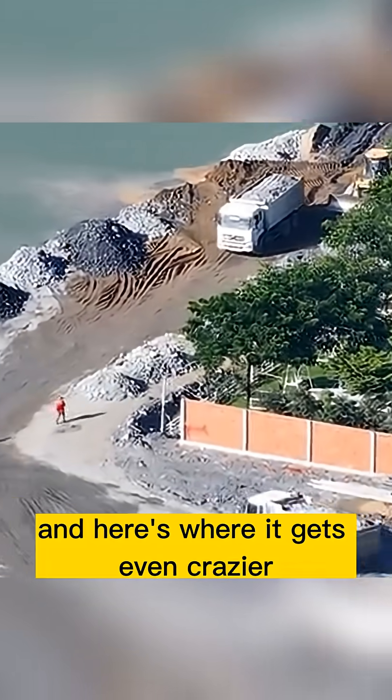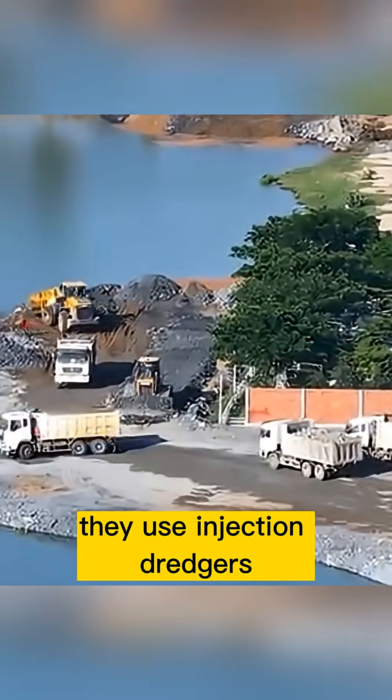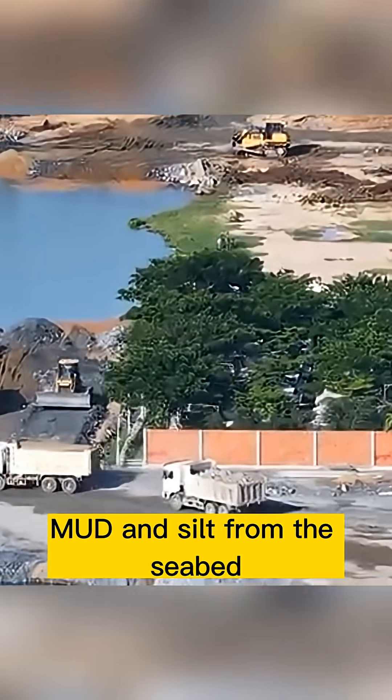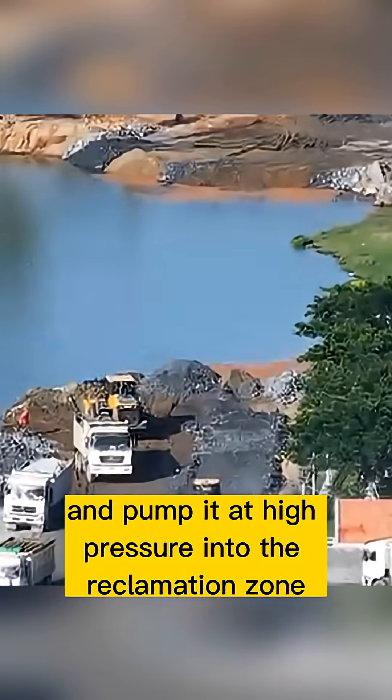And here's where it gets even crazier. In areas with lots of sand, they use injection dredgers — massive machines that suck sand, mud, and silt from the seabed, mix it with water, and pump it at high pressure into the reclamation zone.